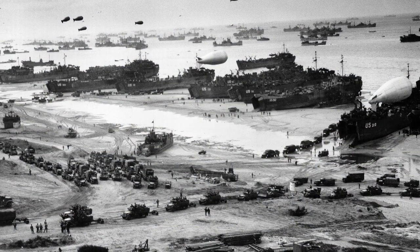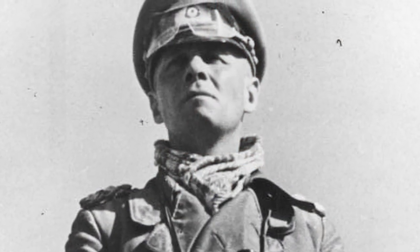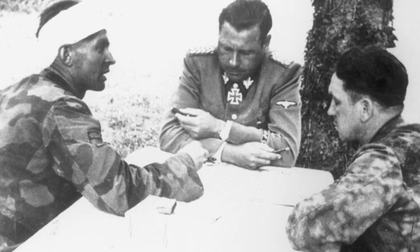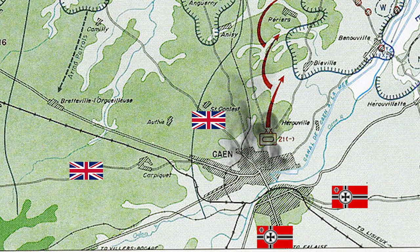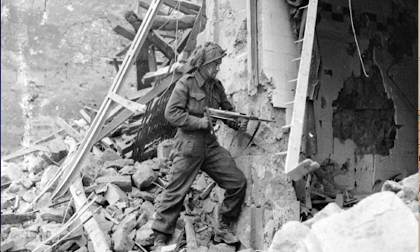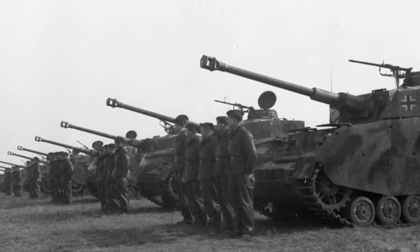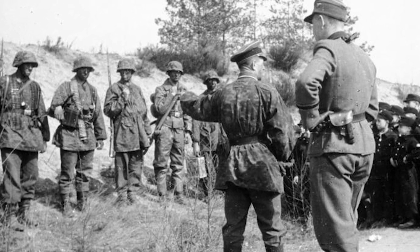The Allies had now successfully managed to establish a bridgehead in Normandy. However, the battle for Normandy, let alone the battle for France, was far from over. German generals argued that if the Allies weren't pushed back into the sea, the battle would be lost. Caen was a major city located near Sword Beach. Aerial bombing had largely flattened the city and also killed 300 French civilians. Because of this the Germans were alerted and moved in. Fighting for the Allies proved to be very difficult in the rubble of the city and it took them over one month to capture Caen. The 12th SS Panzer Division, Hitlerjugend, fought extremely fanatically.